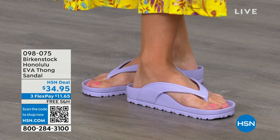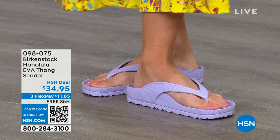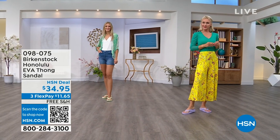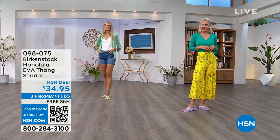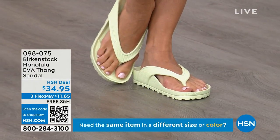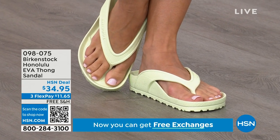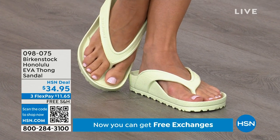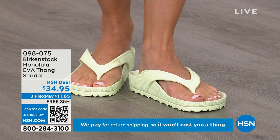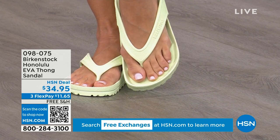Something else I really appreciate about the way these are designed — especially for a thong style — is that it's all one piece. If you've ever worn thongs where the top came separated from the bottom, you'll really appreciate that these are all one piece. Get them, wear them, and enjoy the comfort of your Honolulu EVA thong sandal. I didn't wear thong sandals until I was an adult because my mother wouldn't buy them — she said there's no support in flip-flops. Not until Birkenstock.